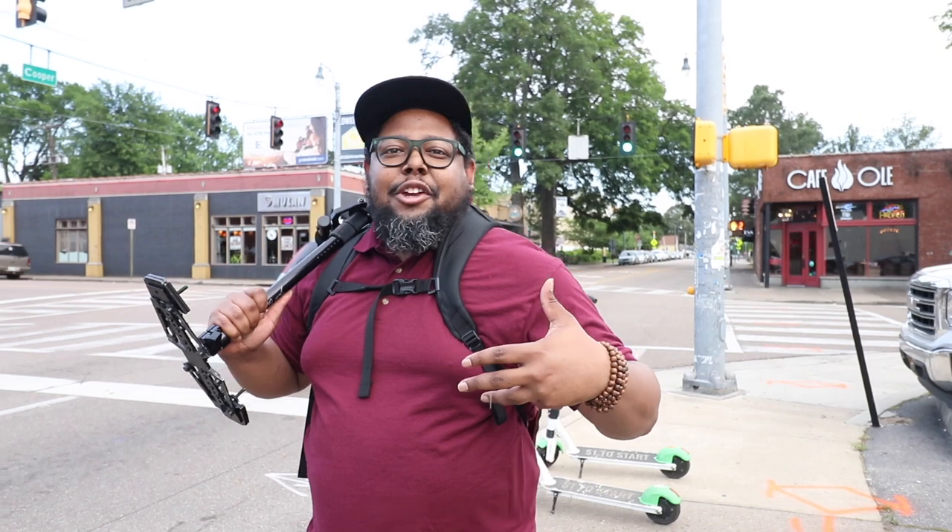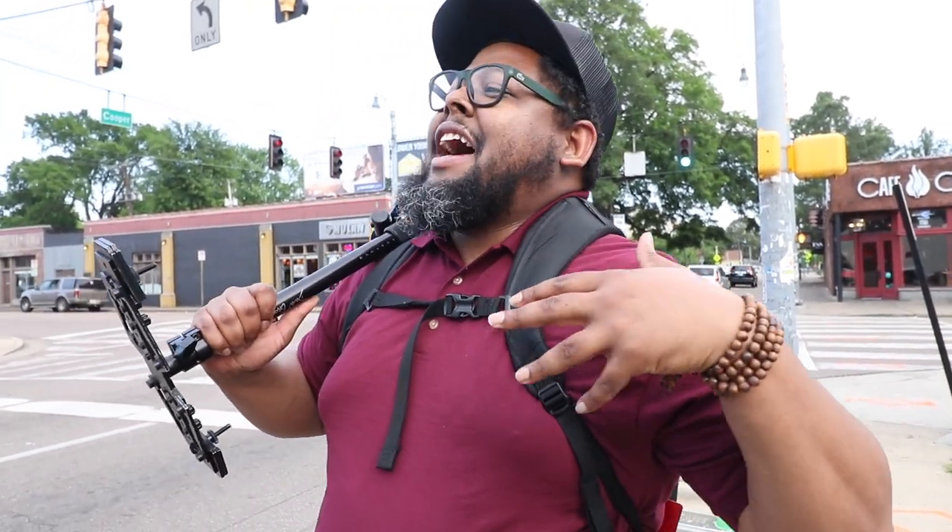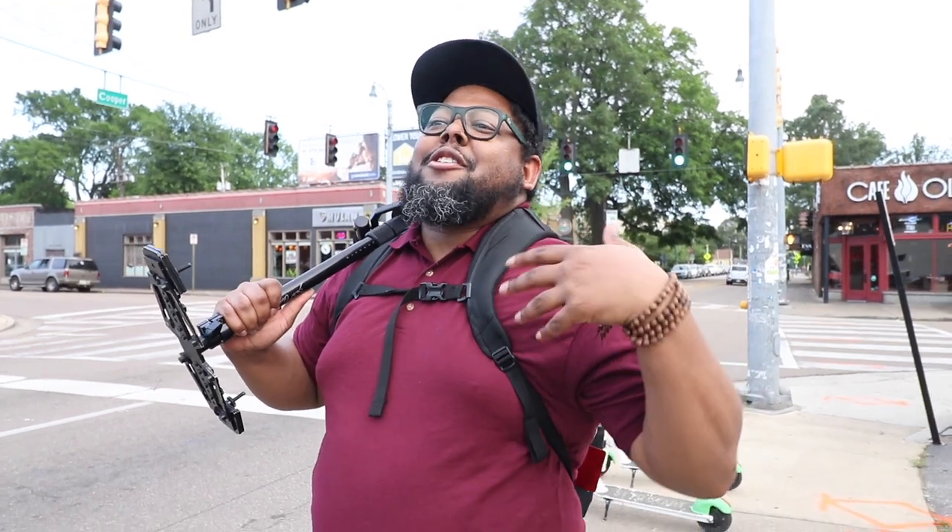This is like your playground. You just got to come out here and shoot and be creative, man. There's no bad shot you could probably get out here. Just get out and shoot.